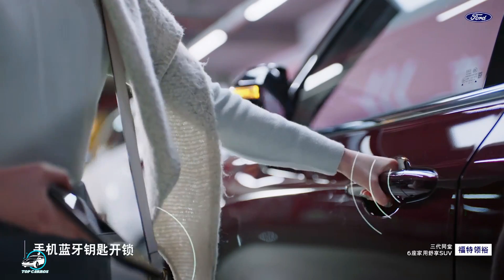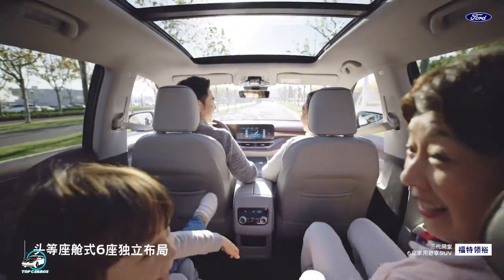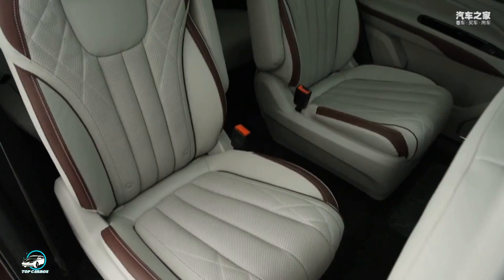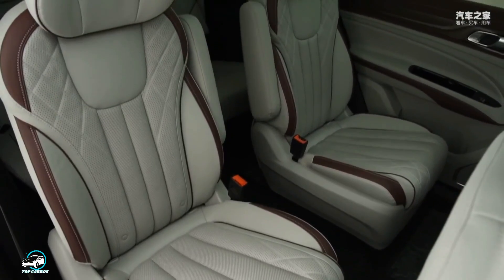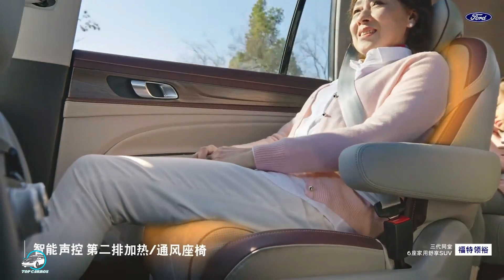The car will be offered with three layouts: six, seven, and eight seats. Initially, the six-seat version will be launched first, with independent VIP dual seats in the second row.